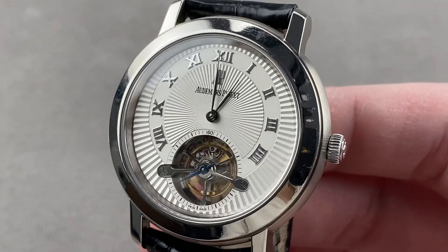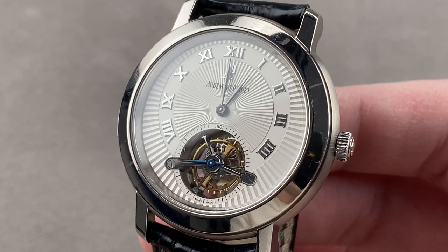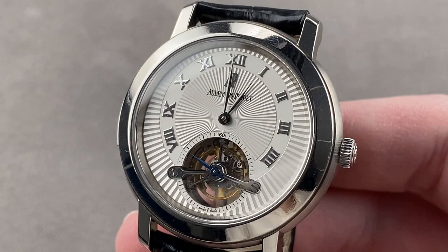All right, folks, this is as good as it gets. This is going to be one of those days I remember. I am proud to share with you the Audemars Piguet Jules Audemars 10-minute repeater and tourbillon, reference 26072 Ti in grade 5 titanium.